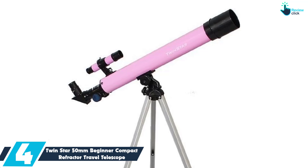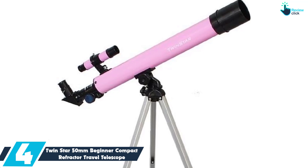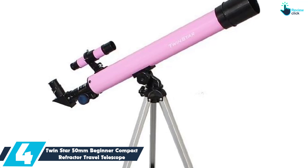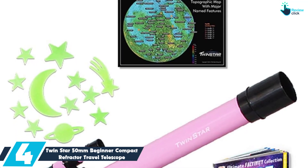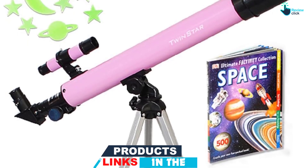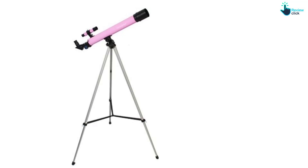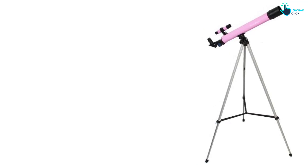Moving on at number four, we have the TwinStar 50mm Beginner Compact Refractor Travel Telescope. The TwinStar Astromark 50mm comes with everything beginner viewers need to start viewing the night sky. This lightweight telescope can be easily moved from place to place and is great for kids 6 years and older. The set includes the 50mm telescope plus two eyepieces, 30x and 48x. The altazimuth mount makes it easy for kids to search the sky for their target and lock it there. Also included are a Moon Map, Ultimate Factivity Collection Space Book, and 12 Glow in the Dark Star stickers.